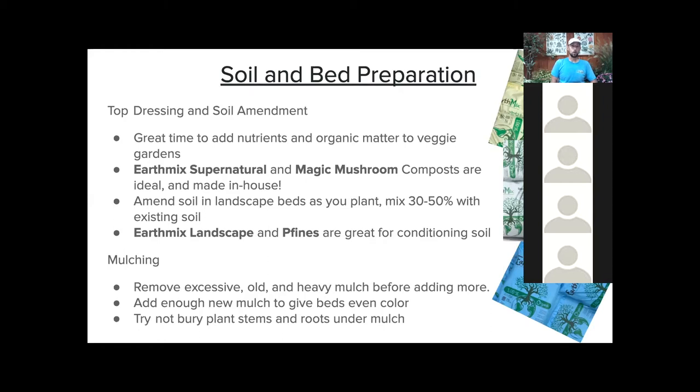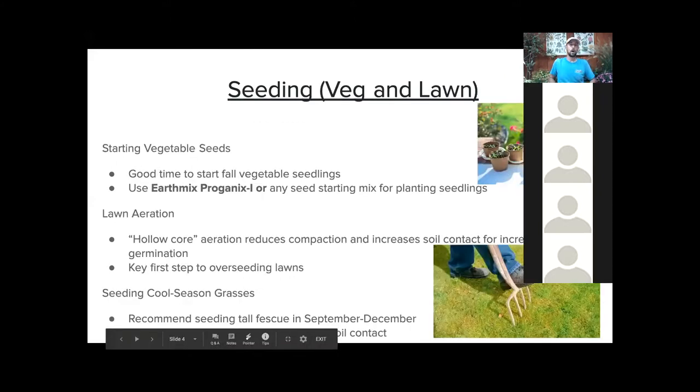Mulching is a great thing to do right now. Something that commonly gets forgotten is to remove all that excess mulch before putting new stuff on, especially if your mulch is creeping up on the trunks of your plants or burying those roots. Remove the old before putting the new on. When I mulch in the fall it's really just enough to make your beds pop until springtime — try not to bury the stems and roots. Our Earth Mix products are great tried-and-true options for top dressing.